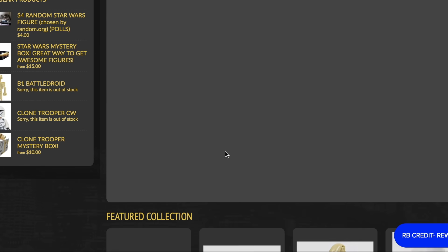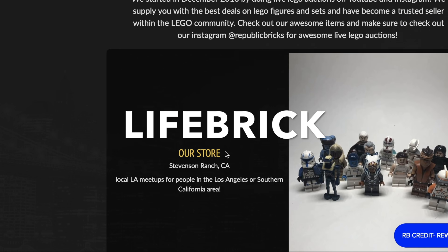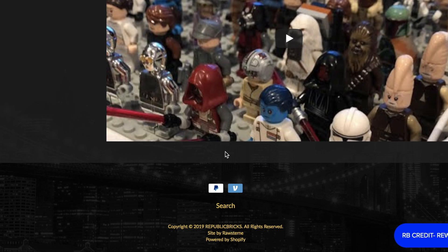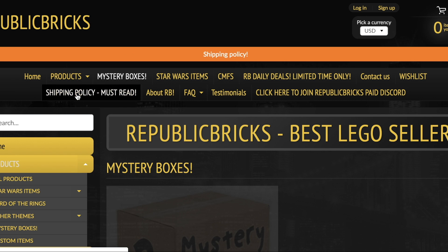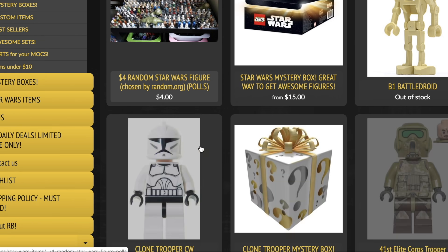If you want to save 5% off on your next Lego purchase, be sure to use code LIFEBRICK at republicbricks.com for 5% off your next order — it'll pretty much pay for your shipping or get you a couple dollars off. They sell old Lego minifigures, sets, mystery boxes, and more. I've got a couple videos on my channel showing the products, so be sure to use code LIFEBRICK on your next order for 5% off.